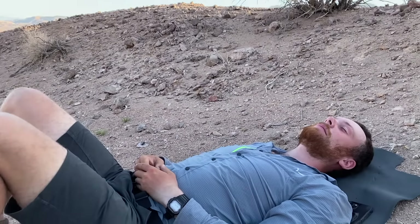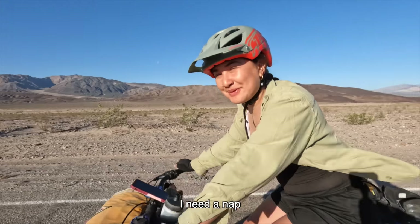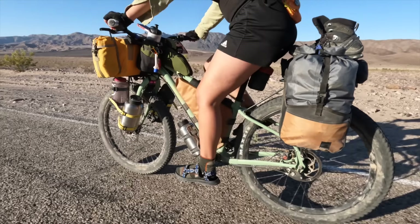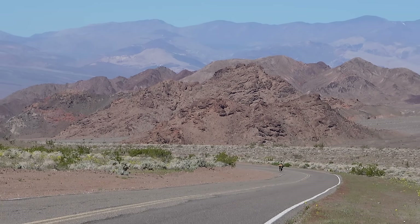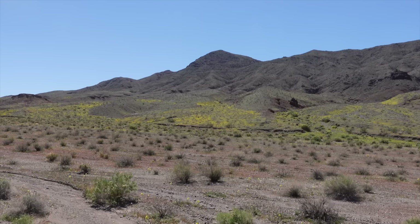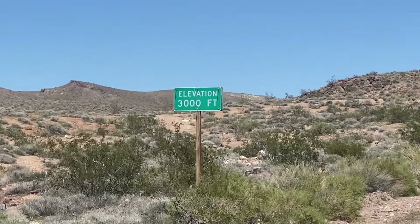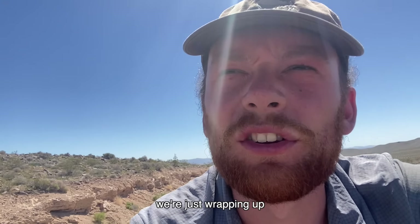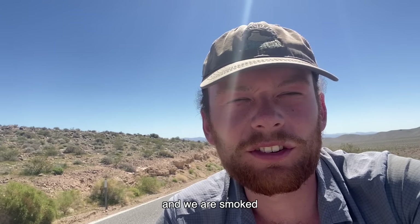We went up a little dirt road and set up camp for the night. We're just wrapping up around a three and a half thousand foot climb out of Death Valley and we are smoked.